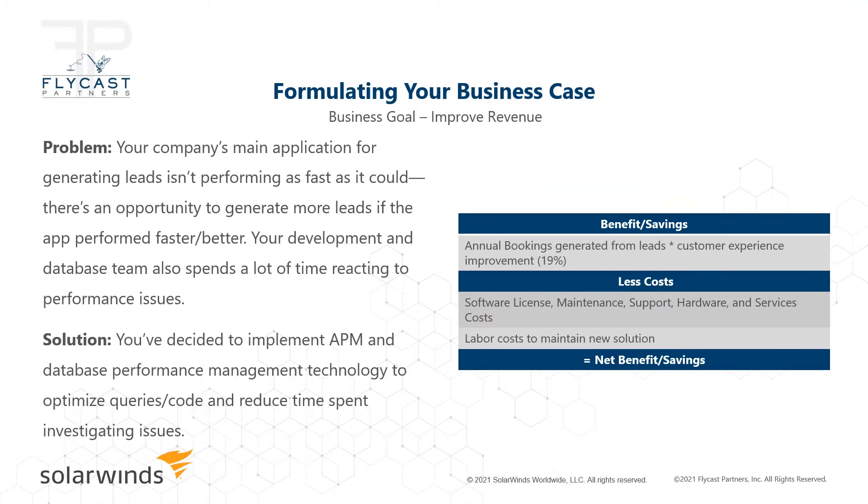Here's another example: a company's application for generating leads isn't performing, and the development and database team is spending a lot of time reacting to performance issues. This is where an organization focused on an application performance management and database performance management solution — a good combination because applications typically rely on a database. One of our products can actually help DBAs look at the coding within the application itself, monitoring for inefficient code as well as database queries. This customer's investment was quite significant, and the benefits they've seen in terms of generating leads has been quite significant.